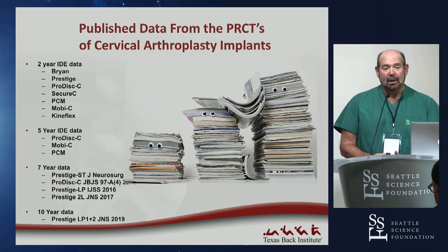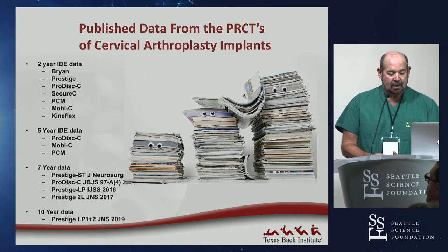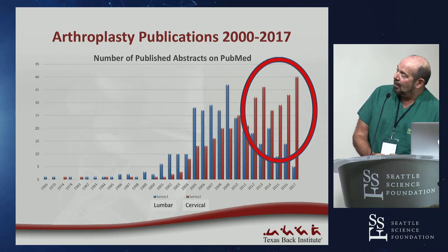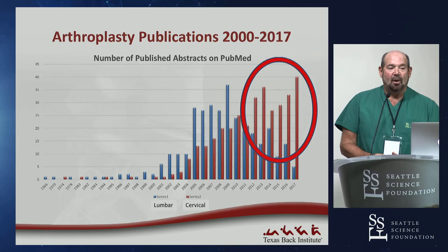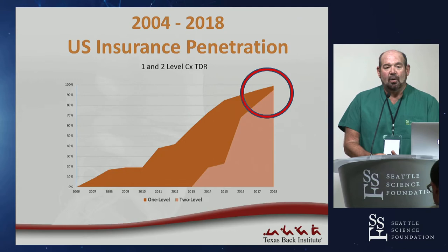As a result of all these FDA studies, there's been a lot of good level-one data published. Two-year data is published on almost everything, then five-year, seven-year, and just last spring, Prestige LP both one- and two-level ten-year data was published. Looking at scientific publications in arthroplasty, the cervical papers are increasing almost logarithmically in interest and scientific study from these multicenter prospective randomized trials.